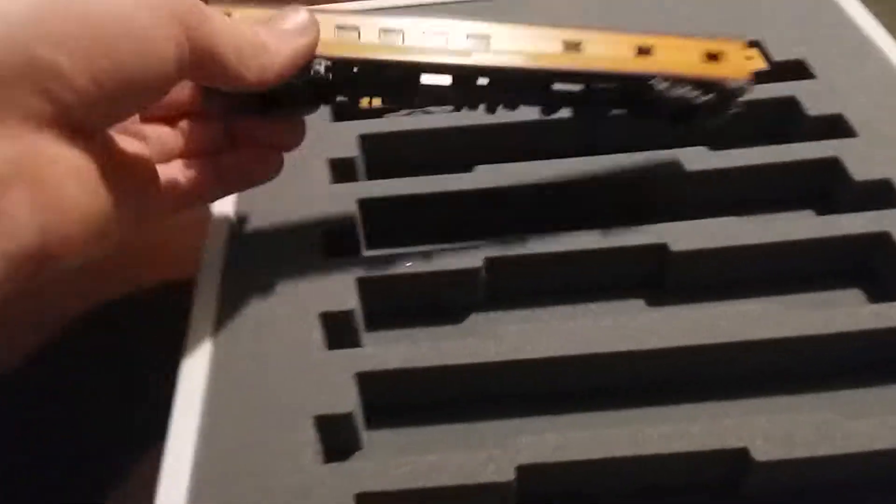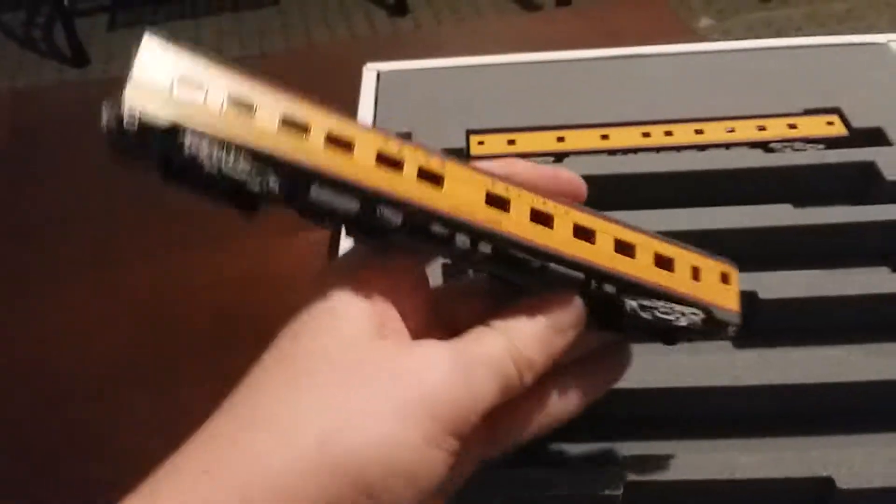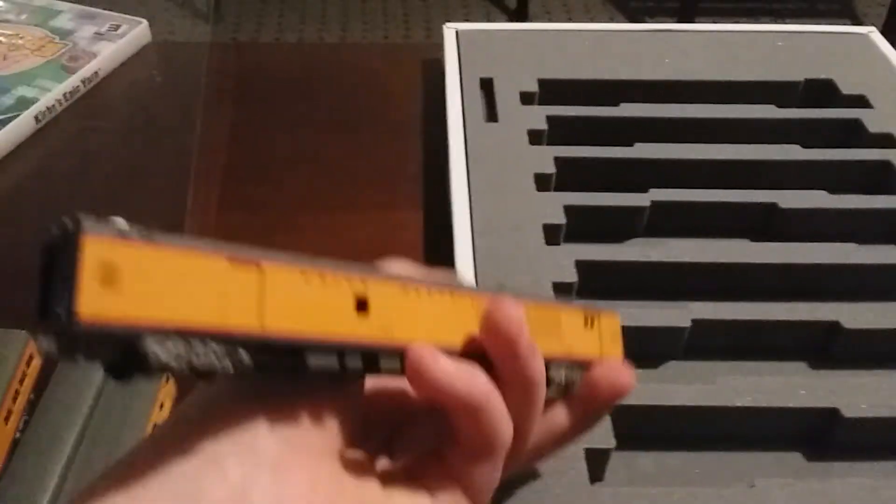Here we have the sleeping car for the crew — Willie James. Here's the other side, and we have power car number 207. So those are all the cars — next video I'm going to run it on my layout.